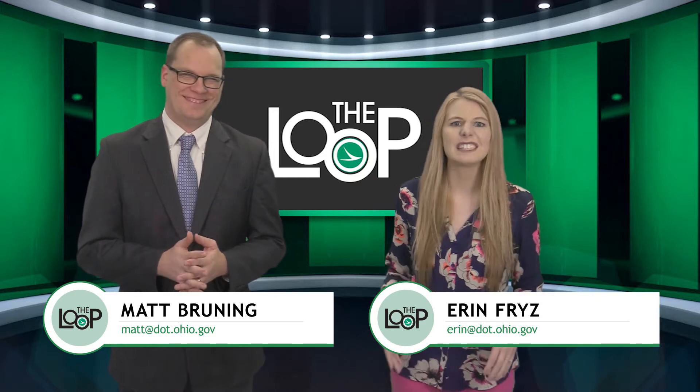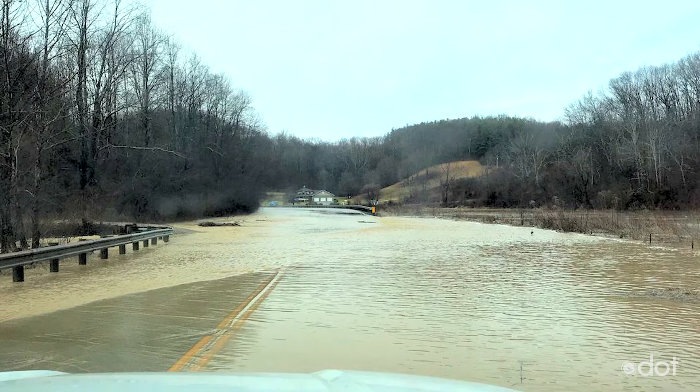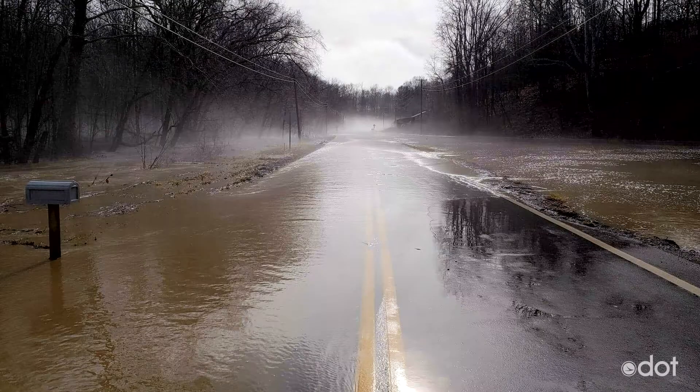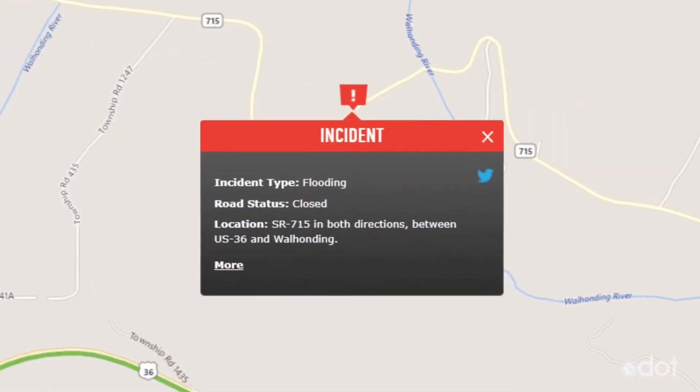We've gone from record cold and several inches of snow to record warmth and several inches of rain. Flooding has been a big issue this week in parts of our state. You can find all the flood-related closures on Ogo.com.